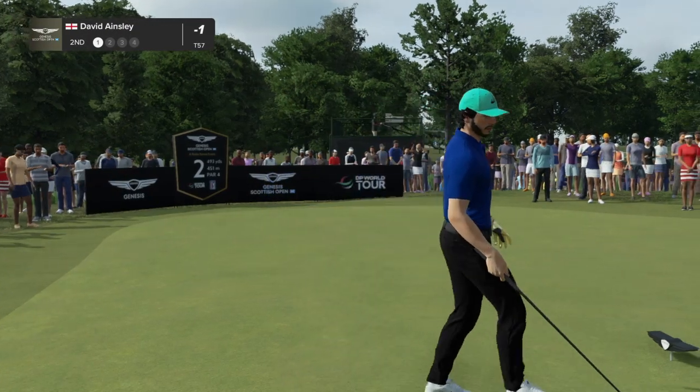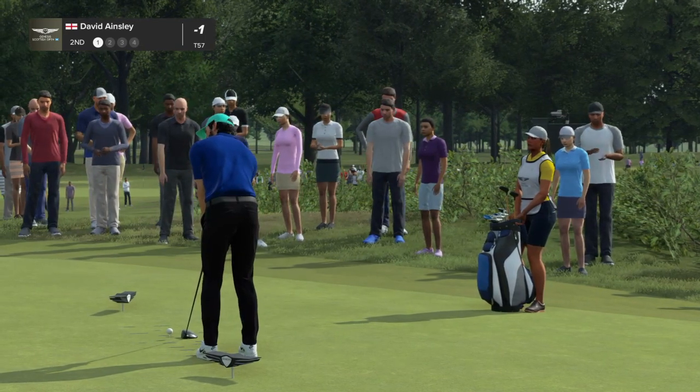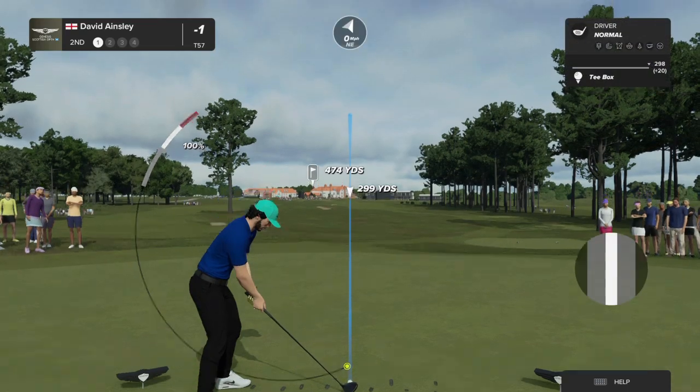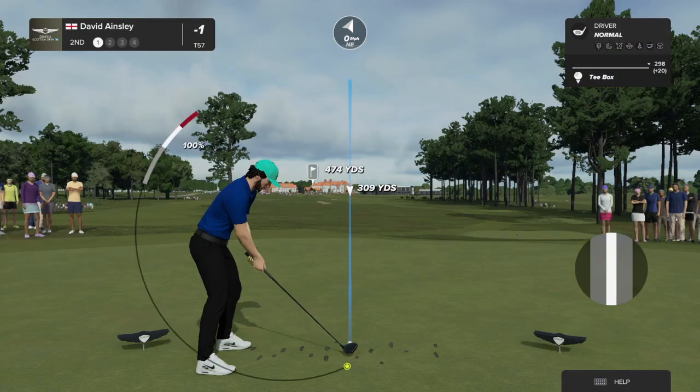As we head to the second, the players are heading back towards the first. Strong par four here, just under 500 yards. There's a bunker down the left-hand side you must avoid if you want a clear opening for your second shot. Narrow fairway up there — a good tee shot is a must.